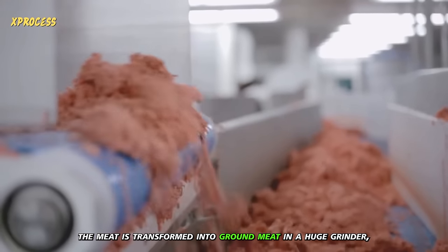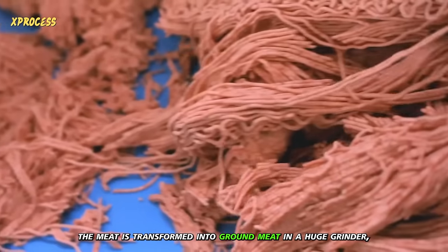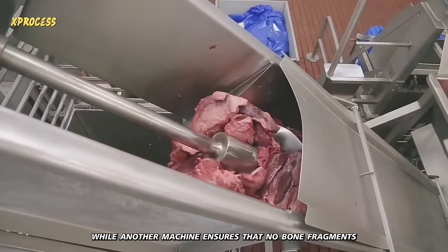Subsequently, the meat is transformed into ground meat in a huge grinder, while another machine ensures that no bone fragments remain.